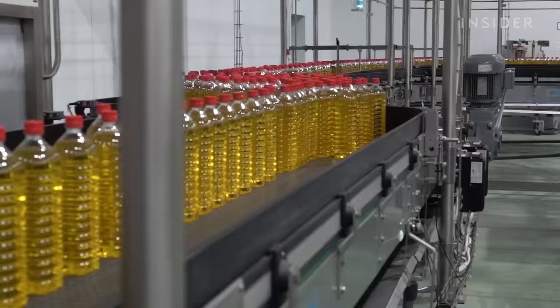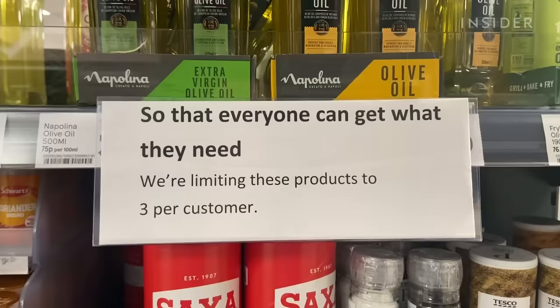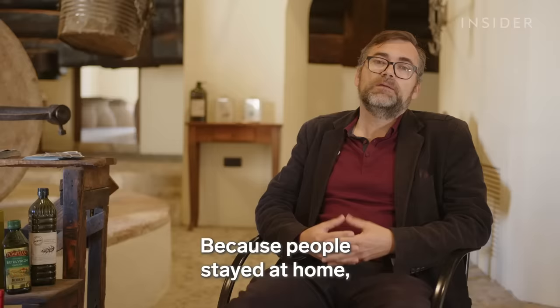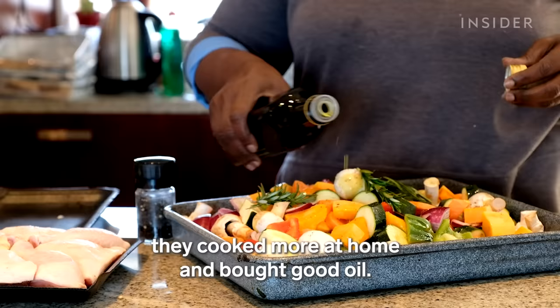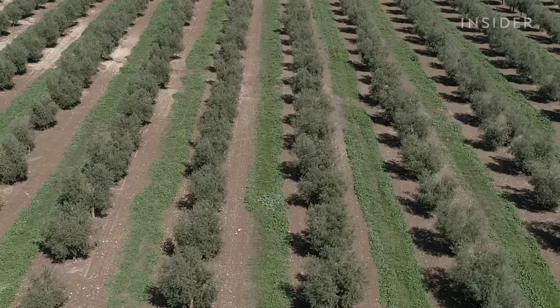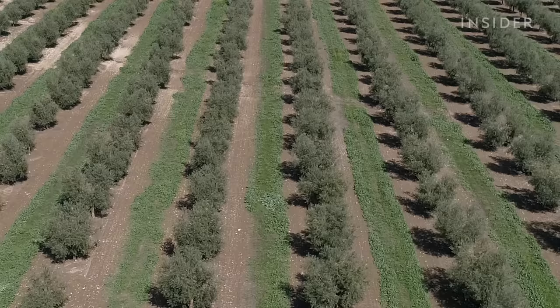Spain's olive industry was doing much better just a few years ago. In 2019, Deku produced over 275,000 tons of oil — more than it could sell. But then demand for olive oil skyrocketed during the COVID-19 pandemic, as people stayed at home and cooked more. This year, farmers project a harvest of under 90,000 tons, about a third of their record-breaking year in 2019.